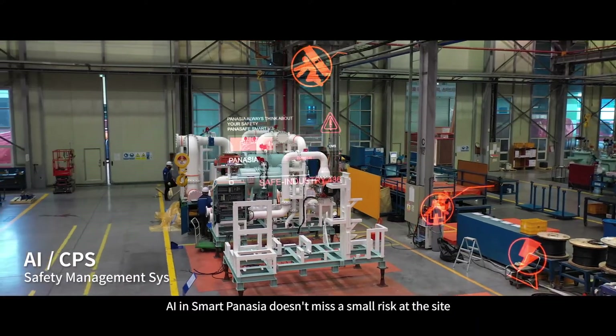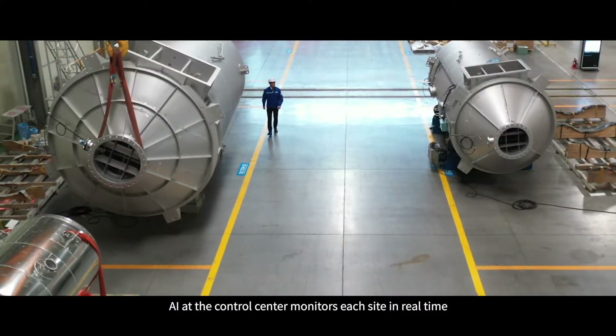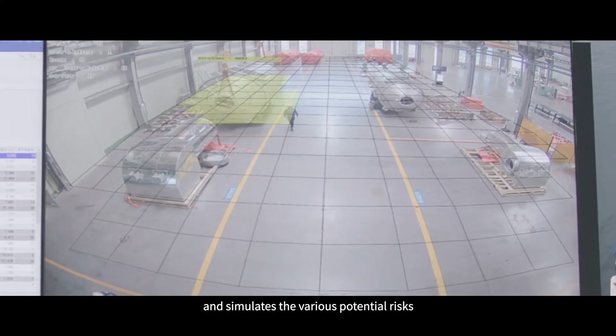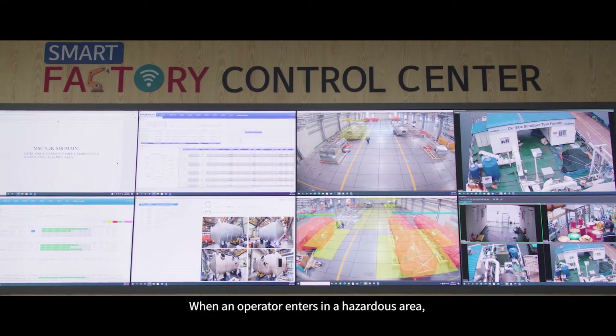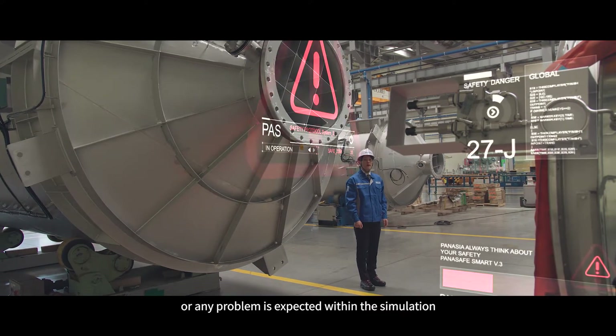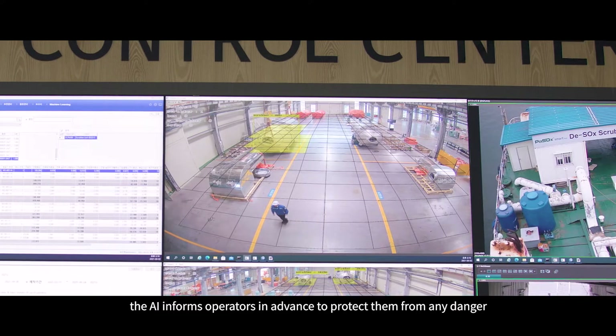AI in Smart PanAsia doesn't miss a small risk at the site. AI at the control center monitors each site in real time and simulates various potential risks. When an operator enters a hazardous area or any problem is expected within the simulation, the AI informs operators in advance to protect them from any danger.